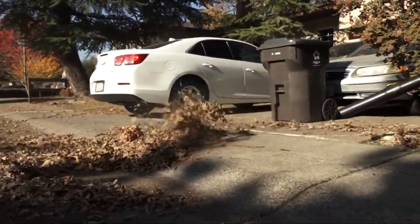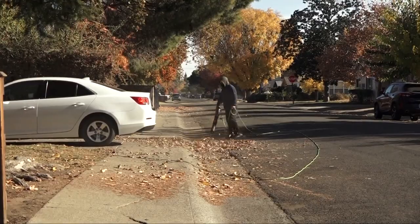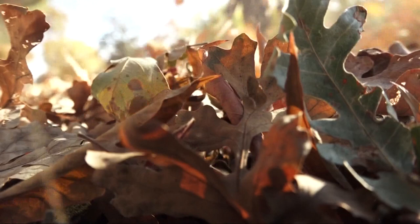The bottom line: let it drain when it rains by clearing leaves now. Get out and clean up your yard and keep the leaves away from the curb.